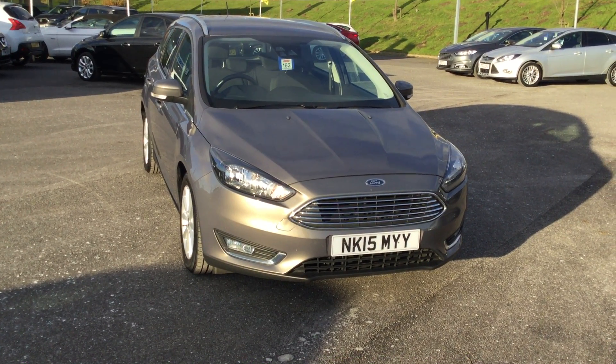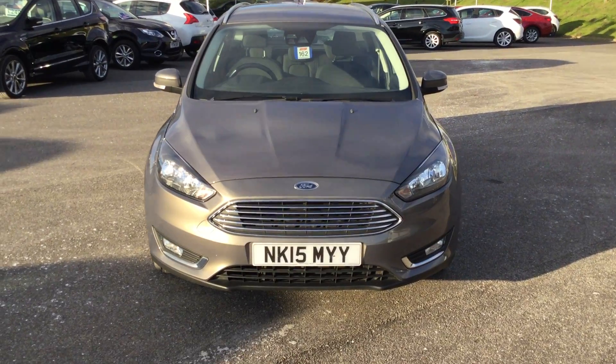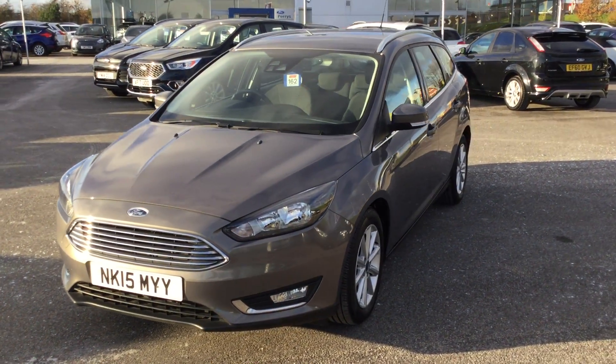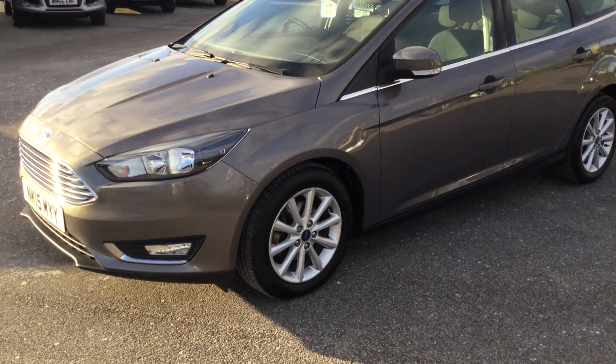Hi guys, welcome to Paris Ford in Mansfield. Here on site today we have a 15-plate Ford Focus 1.5 Titanium Estate finished in Lunar Sky. It's the 1.5 diesel and it is free on road tax.